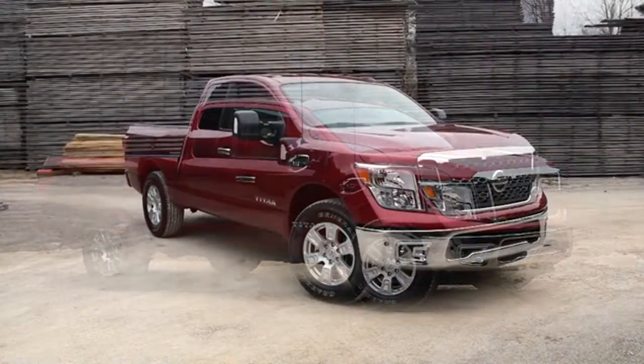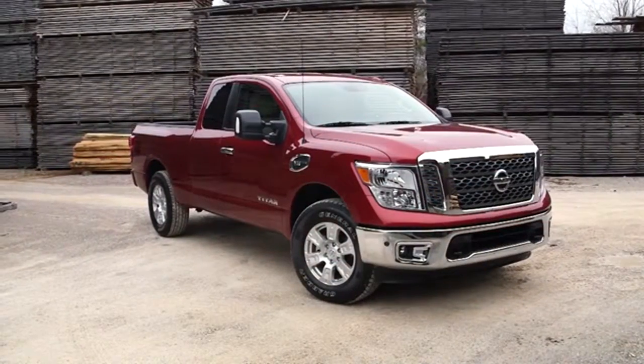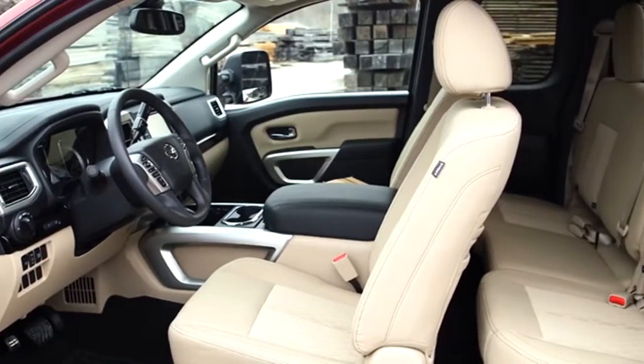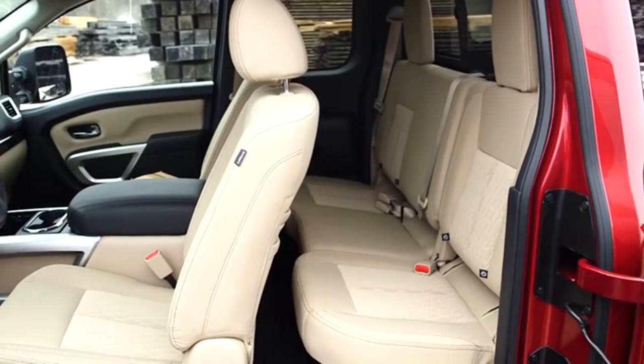With best-in-class horsepower, a growing list of awards and accolades, and America's best truck warranty, it's no wonder the Titan is the fastest-growing full-size truck brand in America.